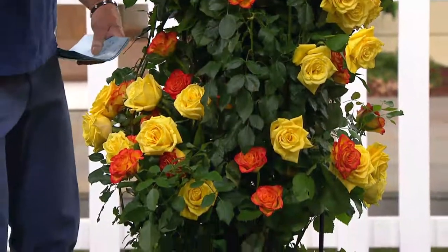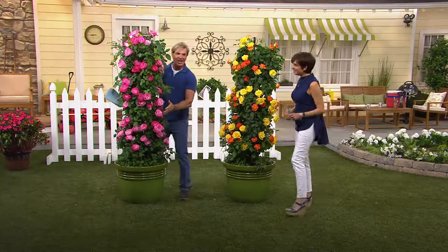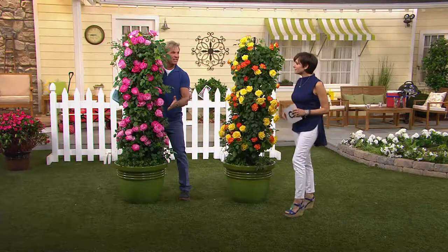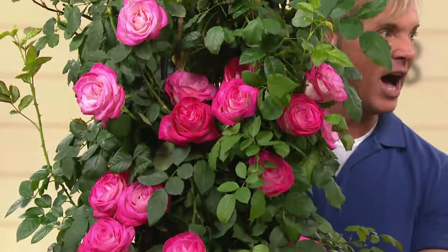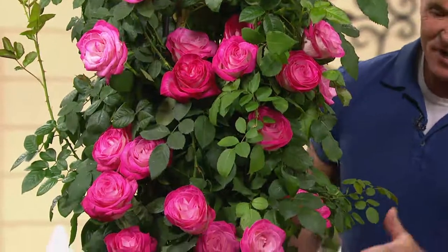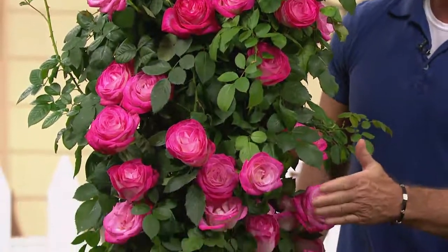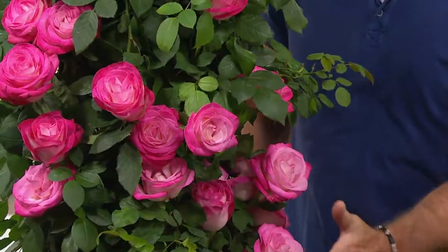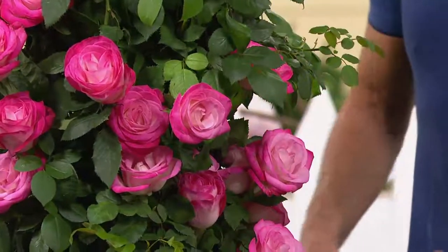There's one, and I'm not going to say it's your choice — you get both. This is Handel. Look at all the colors. This is the entire Hallelujah Chorus on a vine. All the different shades of pink. If you love pink colors, these are also very fragrant too.